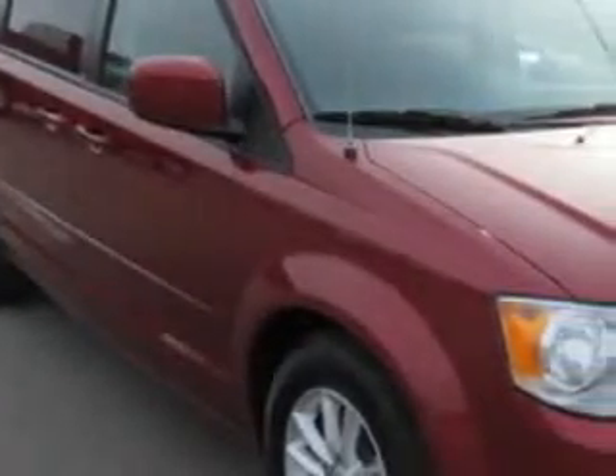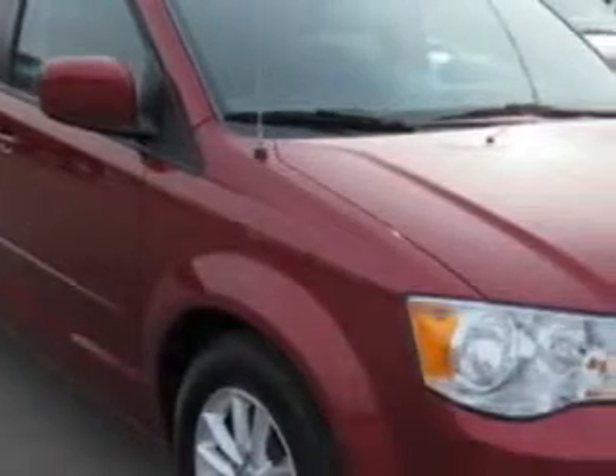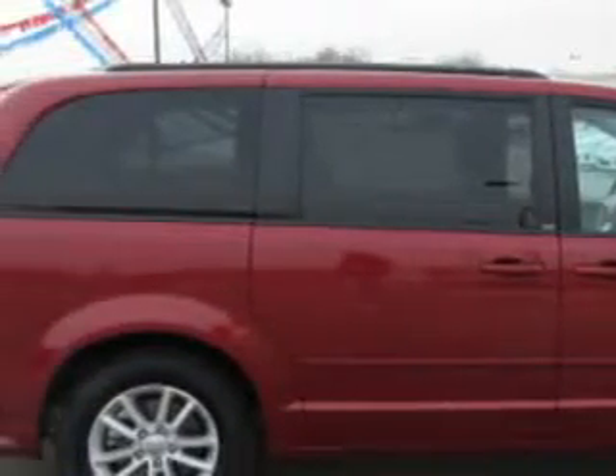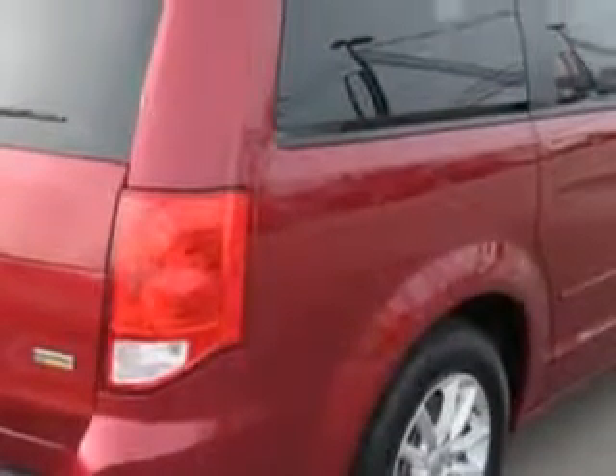Patriot Chevy Buick GMC knows you want more in a car. You expect the best from your vehicle. You will love the Deep Cherry Red Crystal Pearl Coat 2014 Dodge Grand Caravan Minivan, equipped with a six-cylinder engine and an automatic transmission.